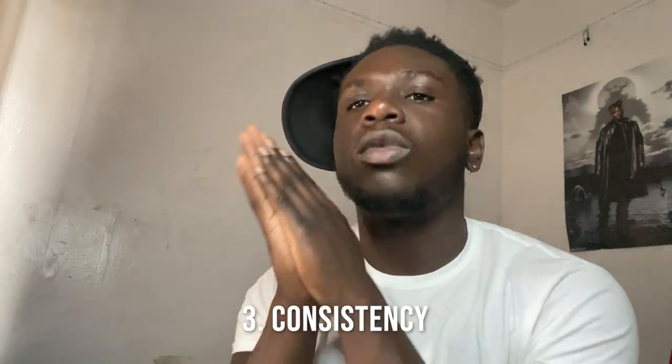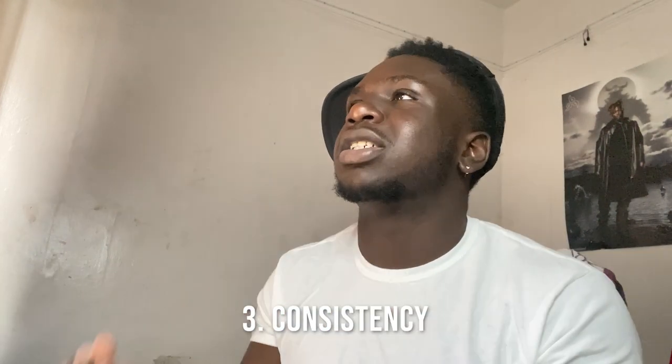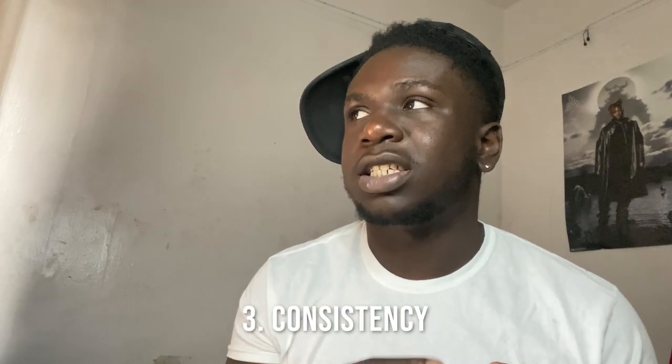Now we're going to number three — consistency. You hear about consistency from a lot of successful people. When they say being consistent is very important, it's very true.